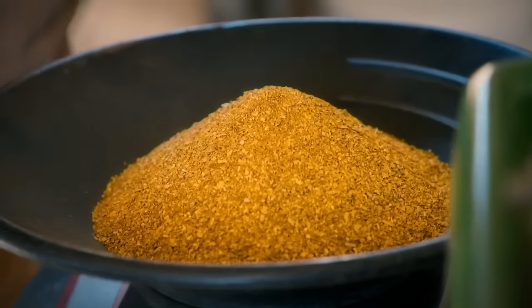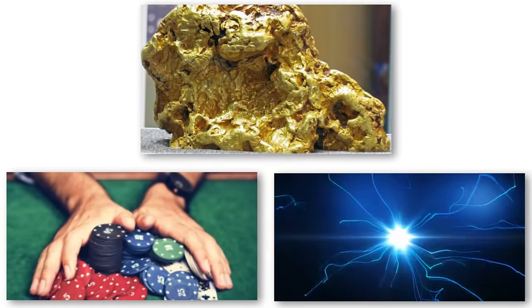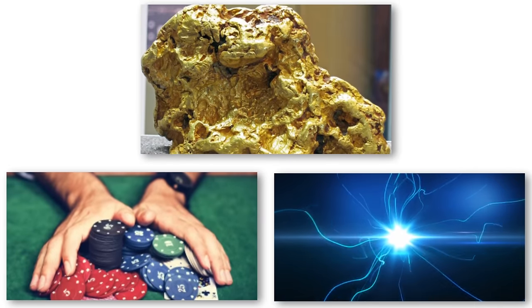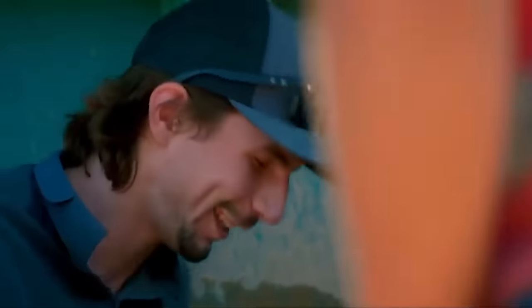Parker Schnabel's journey on Gold Rush has been remarkable. With his gold finds, he has proven himself to be a force to be reckoned with in gold exploration. Through monumental nuggets, daring gambles, and electrifying discoveries, Parker Schnabel and his team have made some of the most substantial gold finds ever. Join us as we unveil five of the biggest finds in Gold Rush.